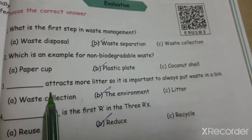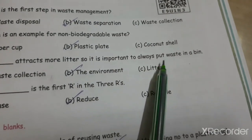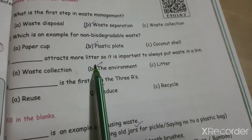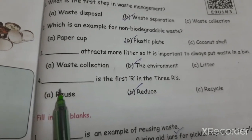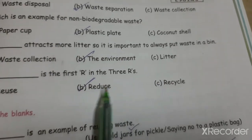Question three: A dirty environment attracts more litters, so it is important to always put waste in a bin. Question four: Reduce is the first R in the three R's. The answer is reduce.